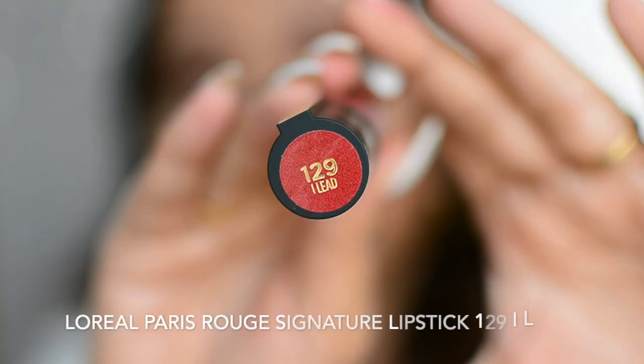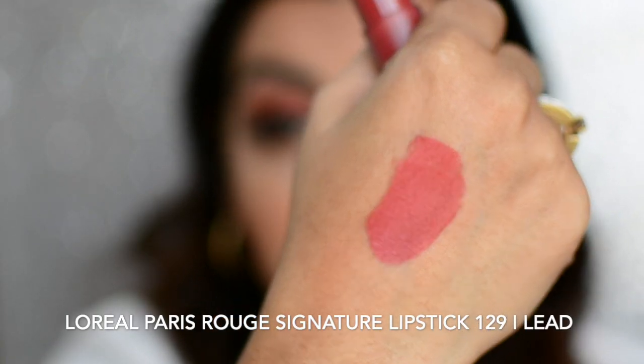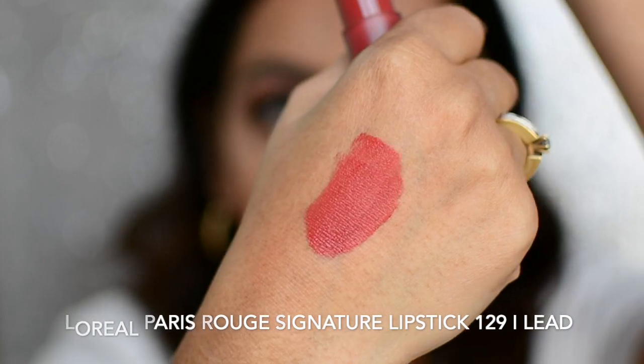The next shade is 129 — I Lead. This is an interesting color; it suits cooler skin tones but has a rosy-brown undertone which makes it very versatile. This is how 129 I Lead looks on me.